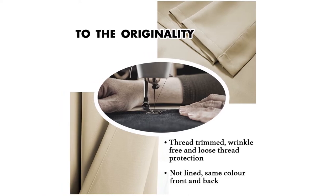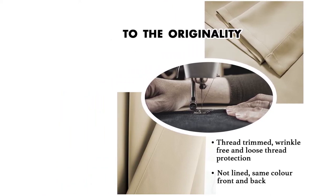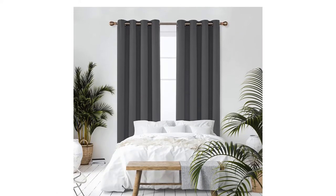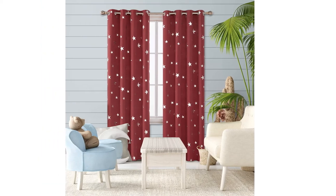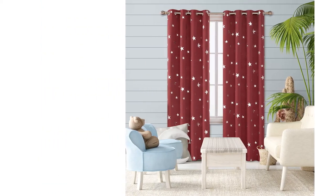Blackout curtains block light and even dull noise, helping you get a proper eight hours rest. On top of that, a good pair can even help reduce your energy bills. But with so many choices available, it can be hard to know which set is right for you.